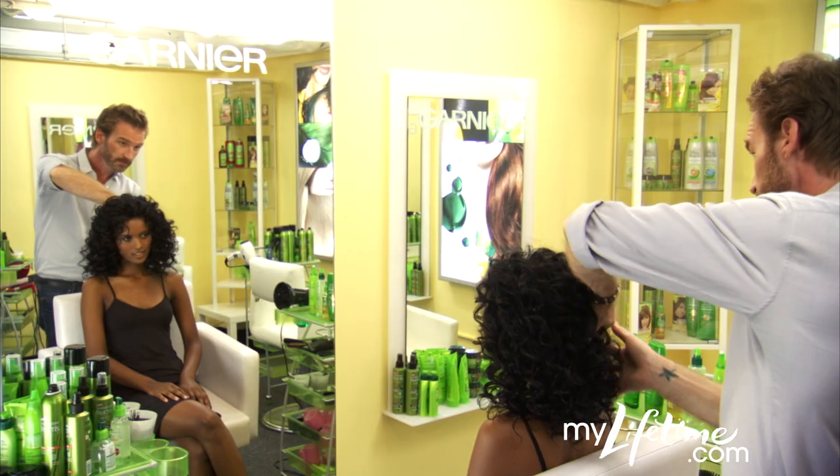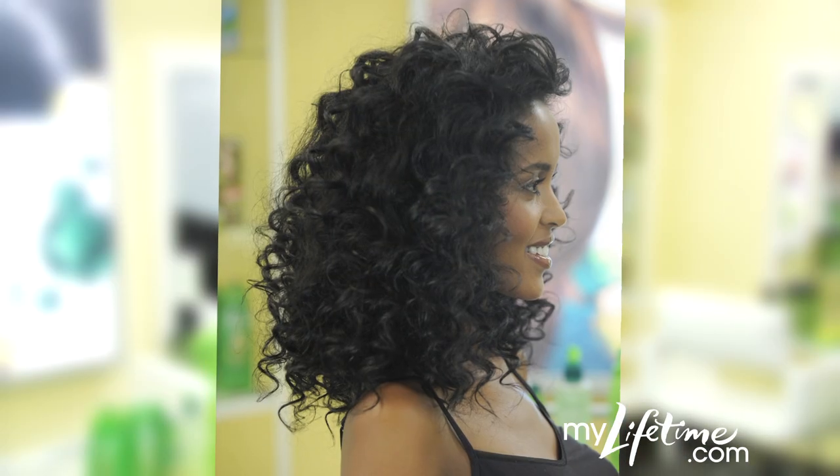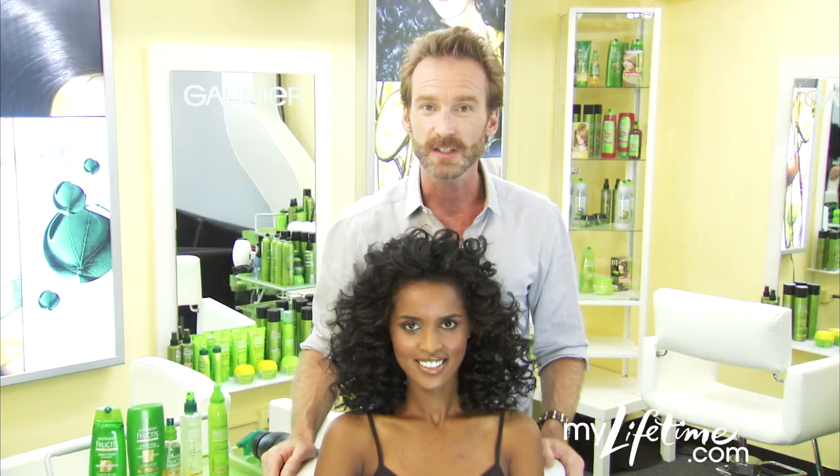Use your hands to scrunch your hair. And simply blow dry the roots with a diffuser, making sure not to overstimulate your hair. It's that simple — the less you touch, the less frizz you'll have. Check out the site for more tips from the Garnier Hair Studio.